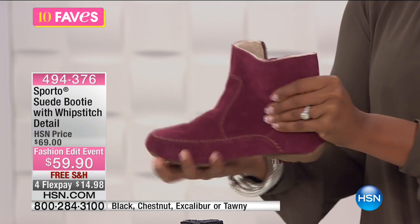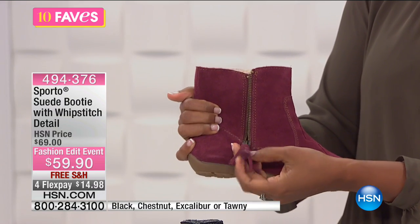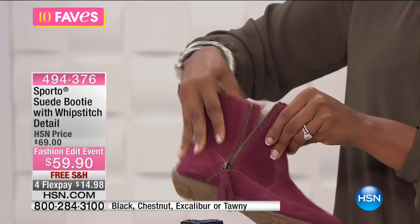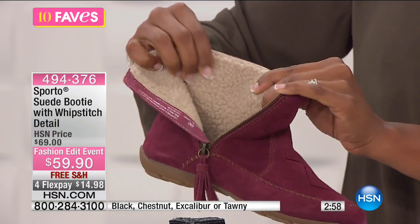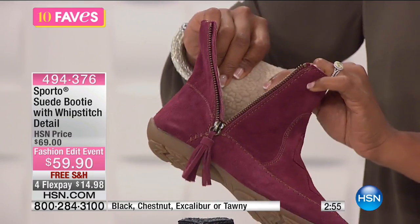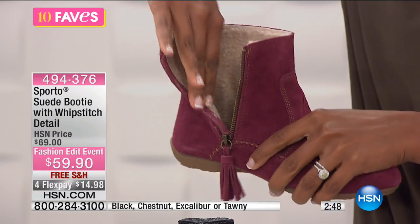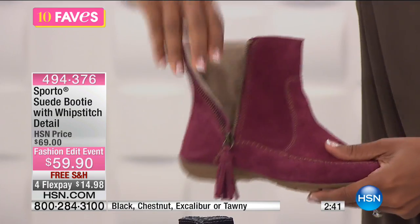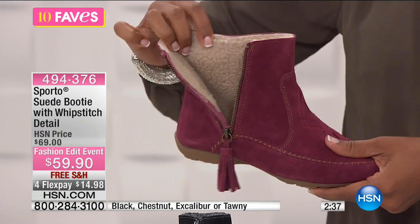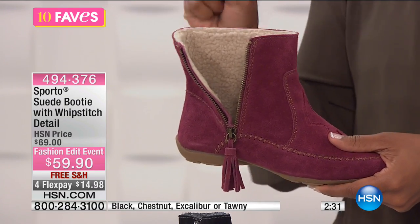This is all genuine suede. I've flipped it over and already unzipped it, because this is how you get in and out — they have this really great suede tassel here. On the inside of this boot you'll see it has the feel of shearling; it is a faux shearling on the inside, but this just means soft, warm, and comfortable. That faux shearling is not only around the front of your leg, your ankle, and your heel, it's also underneath your feet as well — you're standing on this exact same material.